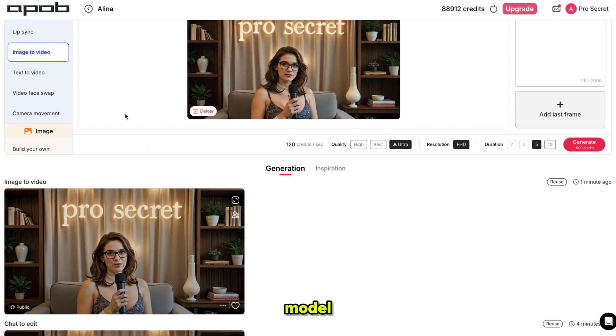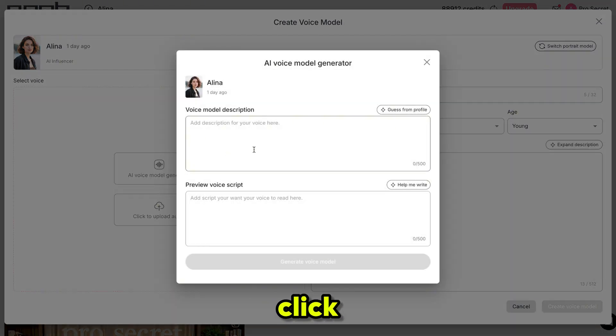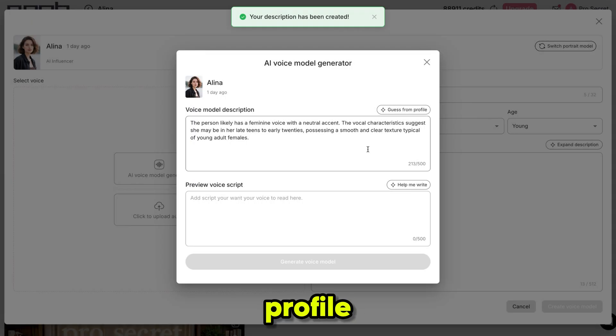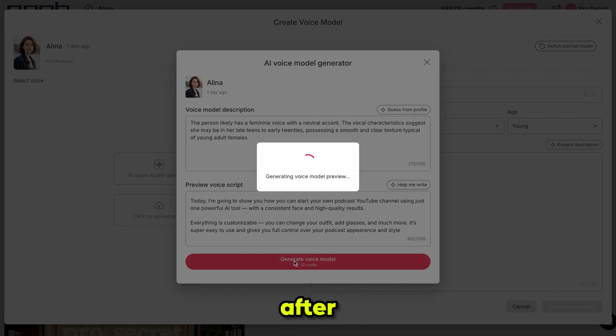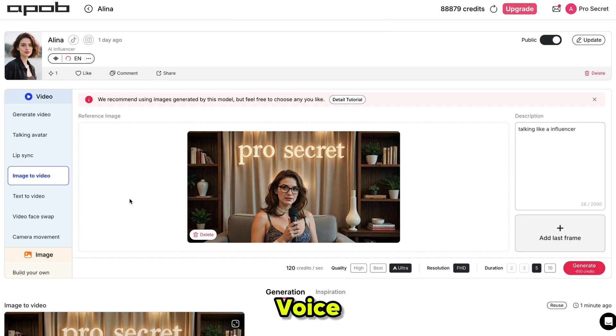Now we need a voice for our model. Simply click on Create Voice Model, then select the gender, language, and age. From here, you can either upload your own voice or choose from the available AI voice models and click Generate. Next, write a short model description or just click Guess from Profile — ApoB will automatically generate a suitable description based on your profile. Below that, I'm pasting the script and clicking Generate Voice Model. After a few seconds, ApoB will give you three different voice options. Listen to each one and choose the one you like best. Then click Select This Voice as Reference Voice and finally click Create Voice Model. Within 20 seconds, your custom voice model will be ready.